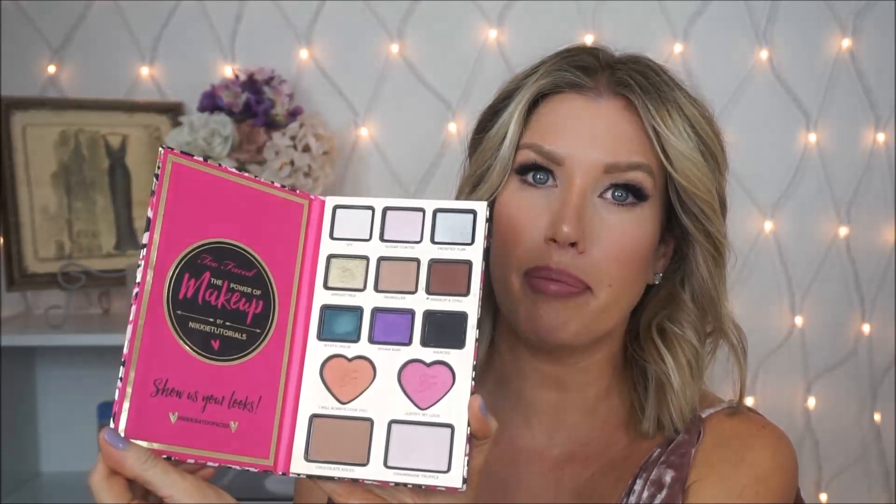Moving on to a couple of things I actually have reviews of on my channel: the Chanel La Teinte Ultra Tenue ultra-flawless foundation — that was my last video and I did a full review. I'm still really liking that. I also have a full review of the Nikki Tutorials Power of Makeup palette, which I picked up during August. My review was basically that it's okay — it's nothing fabulous, the pigment is not what I was expecting.